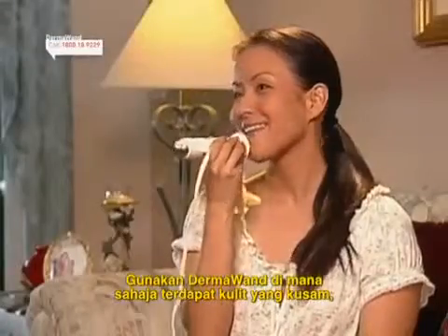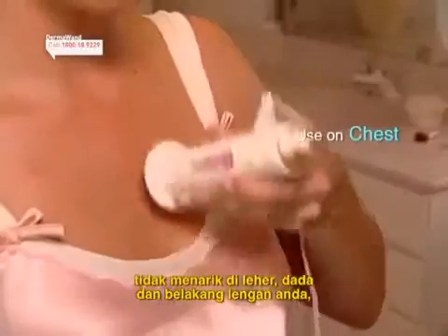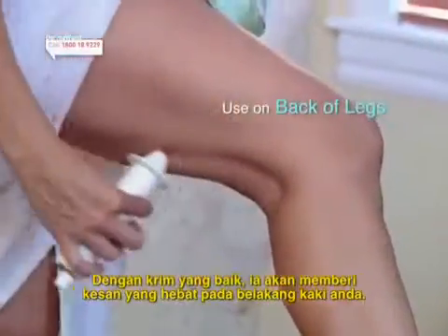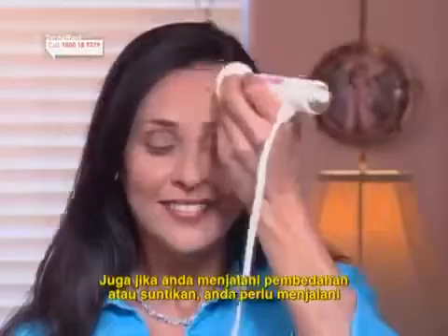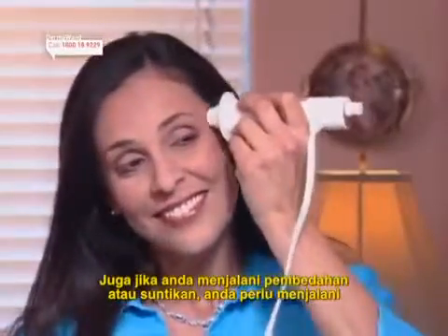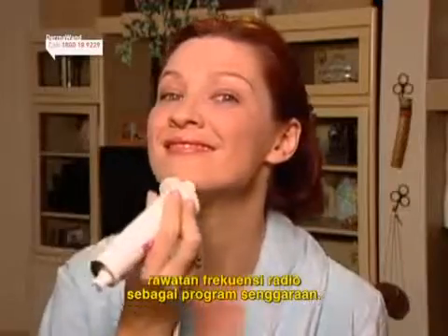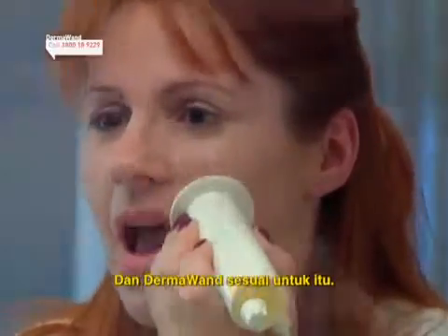Use Dermawan anywhere you've got faded, unattractive skin — on your neck, your chest, the back of your arms. With a good firming cream you'll do wonders for the back of your legs. Also, if you've had cosmetic surgery or injections, you really should be having some type of radio frequency treatment as a maintenance program, and Dermawan is perfect for that.